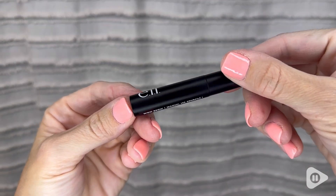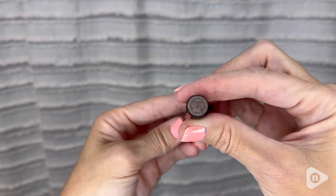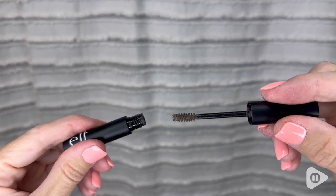Hi, I'm Shailen with WTI, and I want to share with you this e.l.f. Wow Brow Brow Gel that I absolutely love. I have been so impressed with this e.l.f. Wow Brow Brow Gel. I love the little brush that is in it — it's the cutest little size, perfect for your brows.